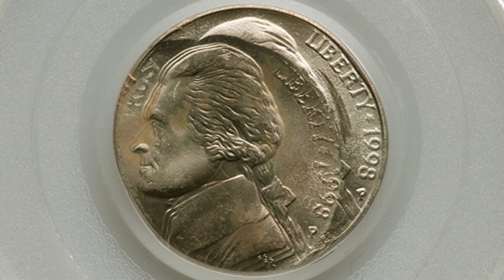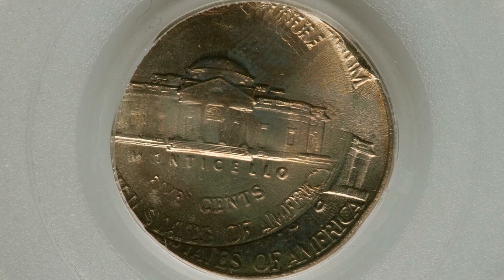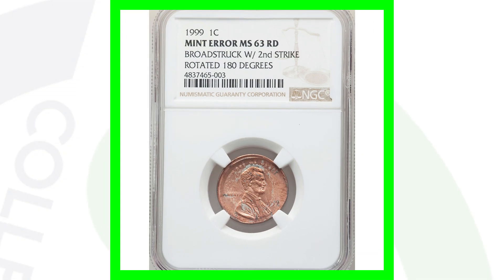Moving on to a 1998 Jefferson Nickel that is a quadruple strike — struck four times. We'll see that on the reverse as well. This nickel is graded at Mint State 63 and ended up selling for over $430.